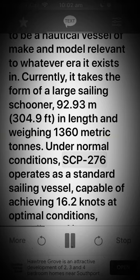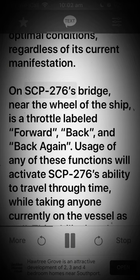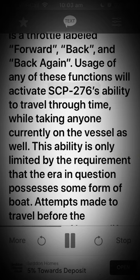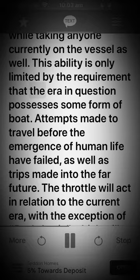Under normal conditions, SCP-276 operates as a standard sailing vessel, capable of achieving 16.2 knots at optimal conditions, regardless of its current manifestation. On SCP-276's bridge, near the wheel of the ship, is a throttle labeled forward, back, and back again. Usage of any of these functions will activate SCP-276's ability to travel through time, while taking anyone currently on the vessel as well. This ability is only limited by the requirement that the era in question possesses some form of a boat.